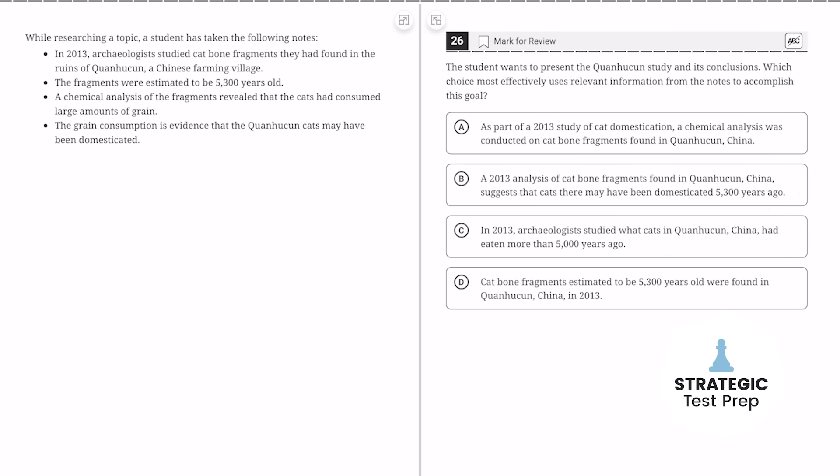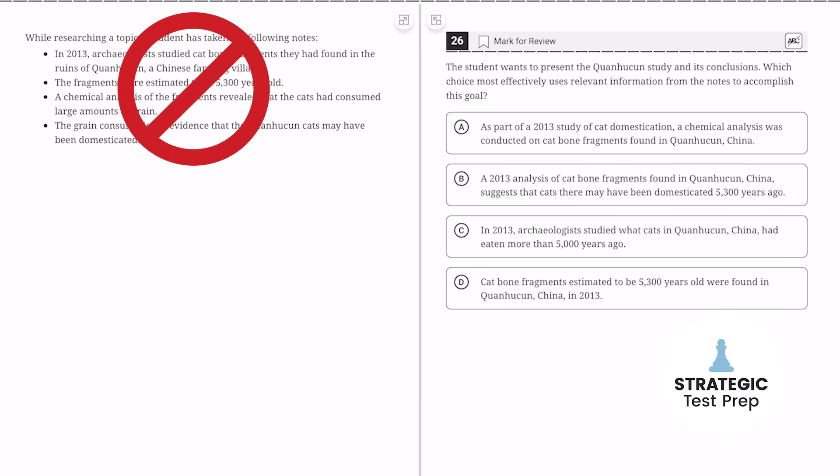English tip three: when you're on a note-taking question — the one with the bullet points — don't read the notes. Just go right to the question and make sure you pick an answer that addresses what the student wants. If the student wants two things, make sure your answer choice fulfills both of them. Don't pick an answer that only fulfills half of what the student wants, because then you're going to get it wrong.